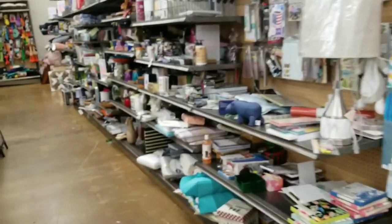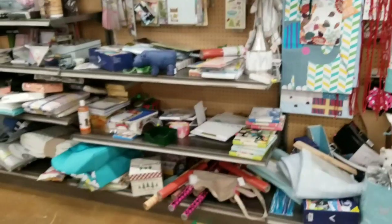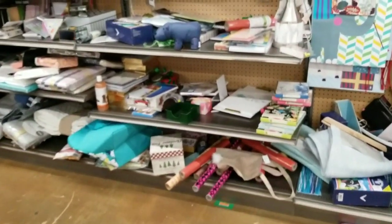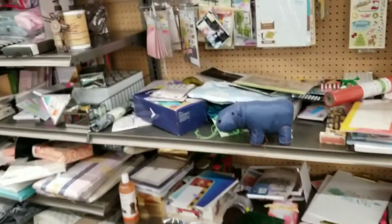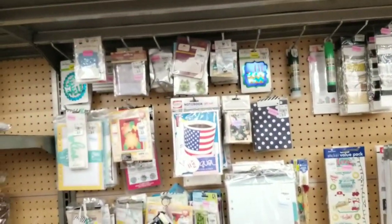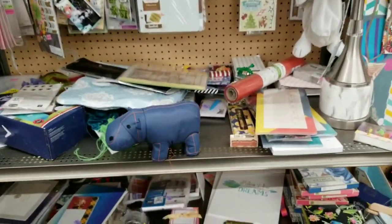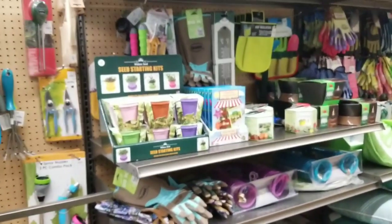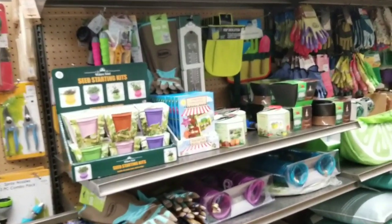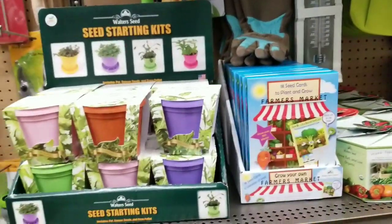Some of these carts do have some craft items in them. And this is our craft clearance section back here — it's a good idea to check out the craft clearance. You can find some awesome, awesome deals. And I am in the garden section now, because I just started my garden several days ago.